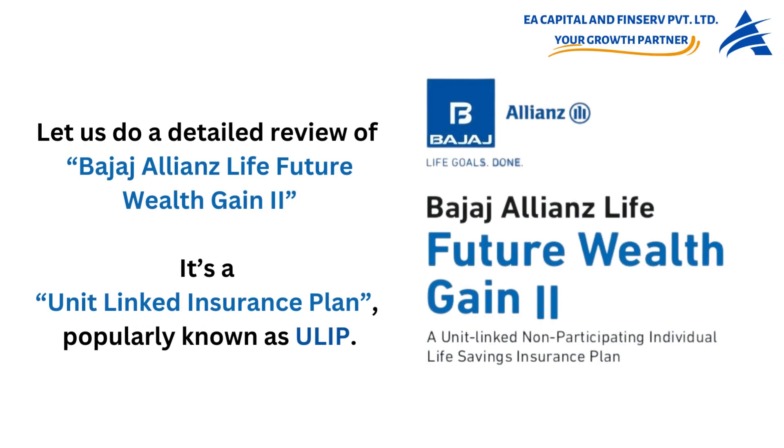Let us do a detailed review of Bajaj Allianz Life Future Wealth Gain 2, a unit-linked insurance plan, popularly known as ULIP.